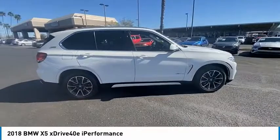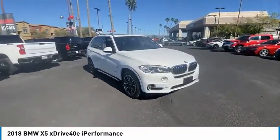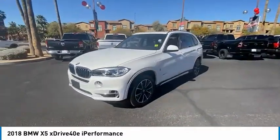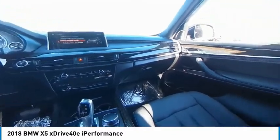Here are some of this vehicle's great options: tire pressure monitor, turbocharged, panoramic roof, heated mirrors, all-wheel drive, aluminum wheels, rear spoiler, power liftgate, brake assist, traction control. Wouldn't you look great in this vehicle?